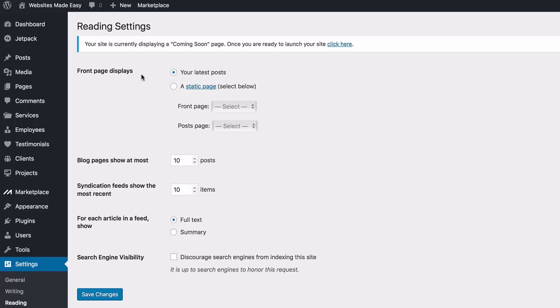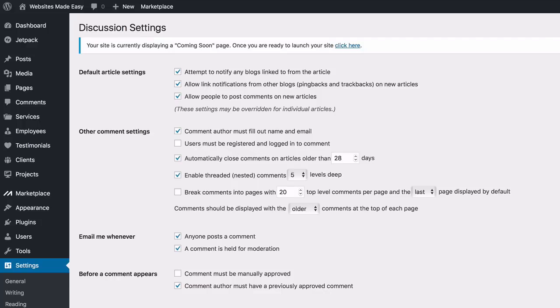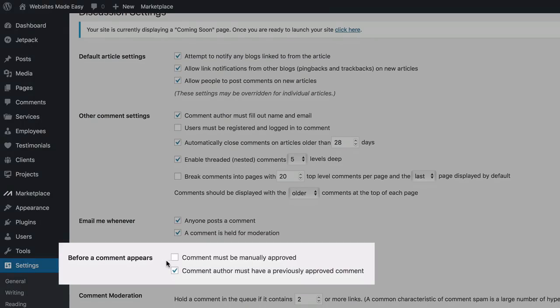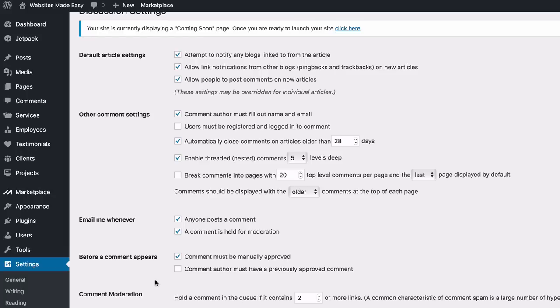Head to Settings > Writing — everything looks good there, no need to save changes. Head to Settings > Reading — this is extremely important. Where it says 'Front page displays,' change it to 'A static page.' Set your front page to 'Home' and your posts page to 'Blog.' By selecting these settings you're creating the structure for your site to be set up properly using the Sydney theme. Save changes. Then head down to Discussion — these are your blog comment settings. Change 'Before a comment appears' to 'Comment must be manually approved,' so you have control over what gets posted to your blog.